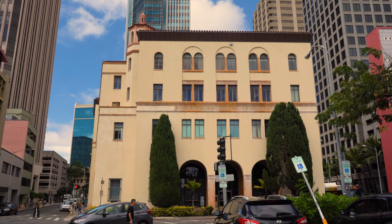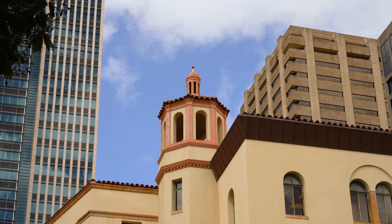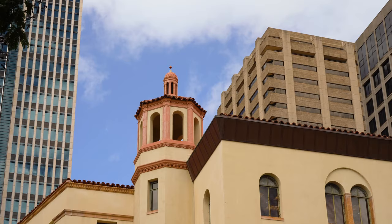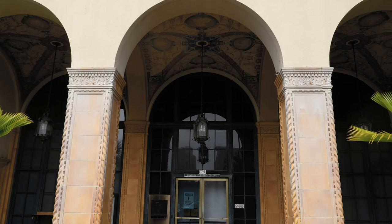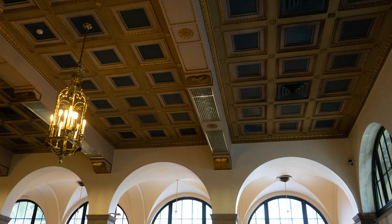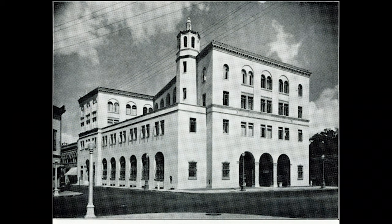At the corner of South King and Richard Street in downtown Honolulu, there's a curious building that stands out amongst its steel and glass neighbors. The Hawaiian Electric Building, with its red shingled roof and bell tower, looks like it could have been lifted from a medieval Mediterranean town. But the building itself and the people it's housed have always been at the forefront of progress and innovation for the people of Hawaiʻi.